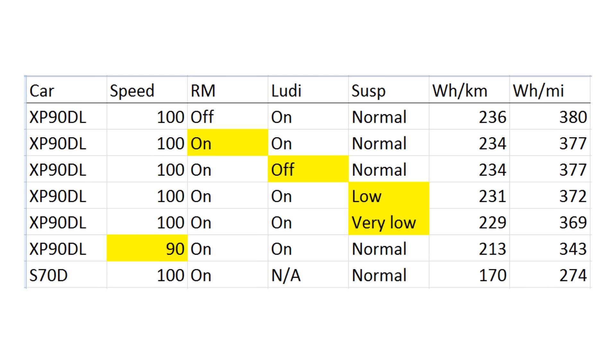The results: in the first test I switched off range mode, had ludicrous on, and got 236 watt-hours per kilometer. On the next test I switched on range mode and it made almost no difference — that was a bit surprising, because on the P85D Model S, turning on range mode reduced consumption by about seven percent.